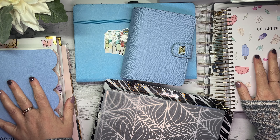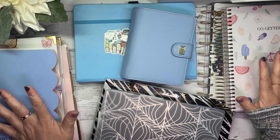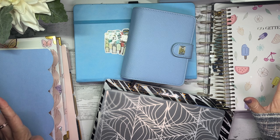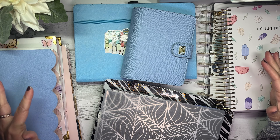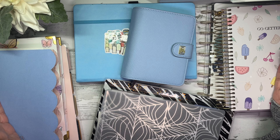Today's video is a planner chat. I'm going to be going through the planners that I started in 2024, the planners that I'm currently using now, and kind of discuss some of the things that did not work for me.